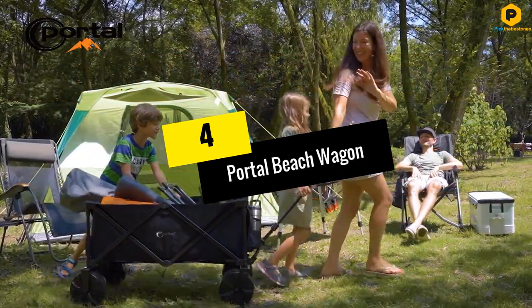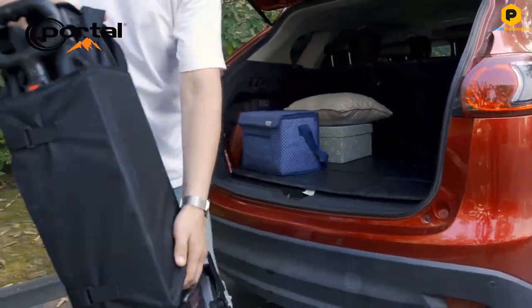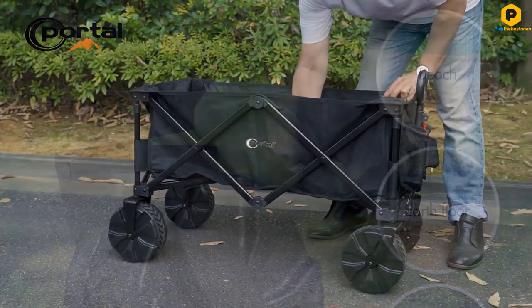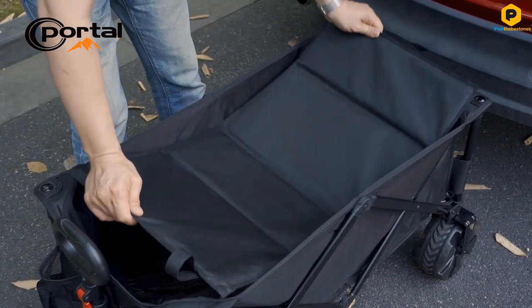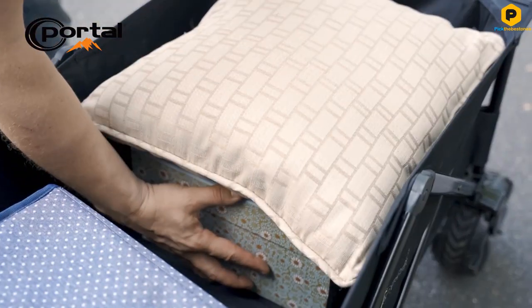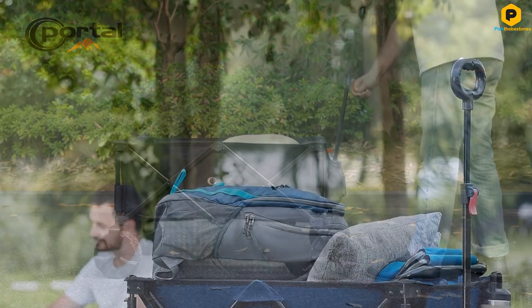Moving on, at number four we have the Portal beach wagon. Portal is a renowned brand known for ingenious solutions, and their high-quality beach wagon stands out with big wheels that work on all surfaces like sand, cement, and mats. The wagon moves easily and the wheels can turn 360 degrees, making it simple to steer.